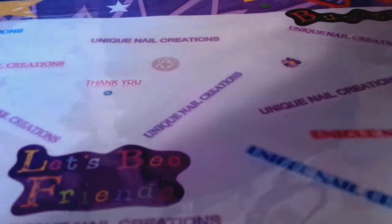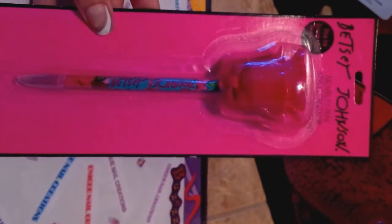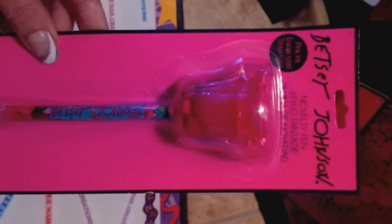I'm going to show you really quick what I'm going to stick in these grab bags for purchase. I have two of these pens left — so it's basically first come, first serve on these pens. They're the roses on the top and it says Betsy Johnson.